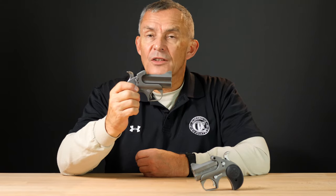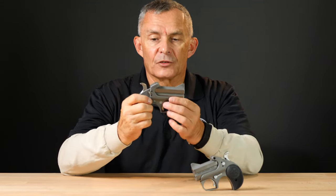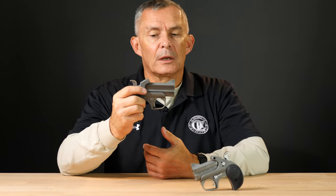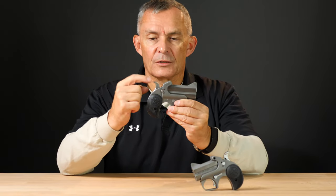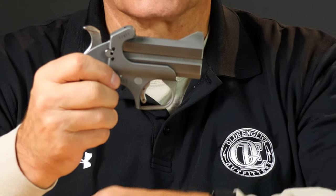The Rowdy — same idea, same construction. They didn't polish everything; they left some of the metal a little more matte finished, which reduces the price point. Same features: loads and unloads the same way, same rubber grips, same hammer that you have to cock, same cross bolt safety, removable trigger guard — the whole shebang.